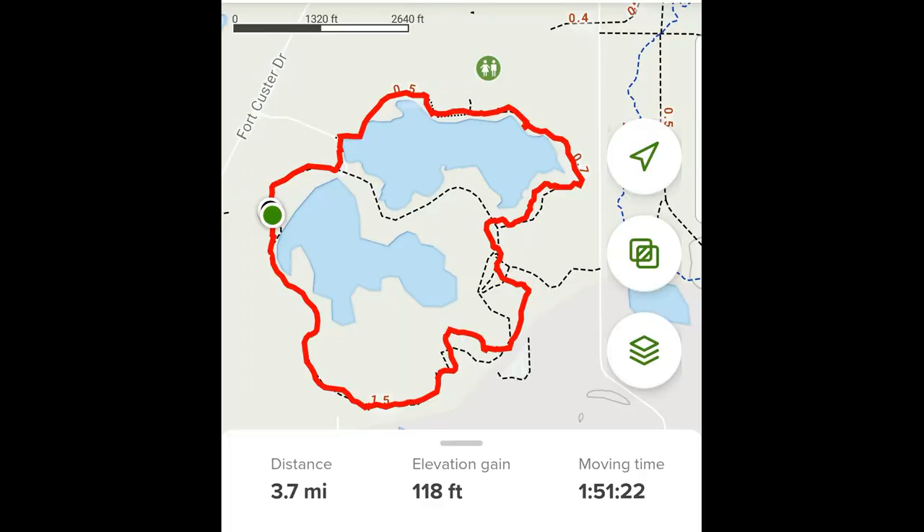Here is a map of what we hiked for the day: 3.7 miles, 1 hour and 51 minutes.